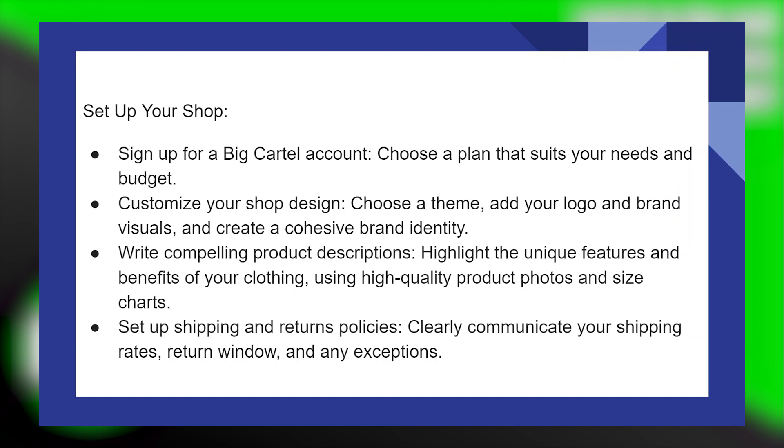Next, customize your shop design — choose a theme, add your logo and brand visuals, and create a cohesive brand identity.